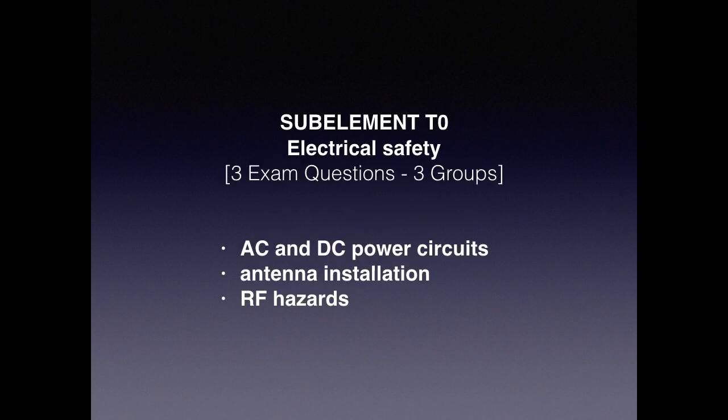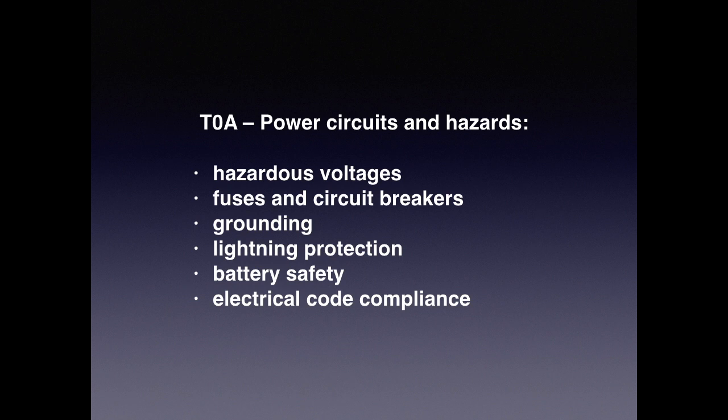We're going to discuss sub-element 10, which is electrical safety. There are three questions out of three groups. We're going to talk about AC and DC power circuits, antenna installations, and RF hazards. Under power circuits and hazards, we're covering hazardous voltages, fuses, circuit breakers, grounding, lightning protection, battery safety, and electrical code compliance.